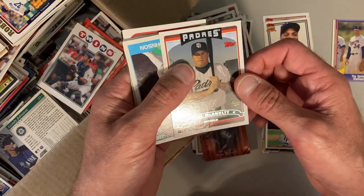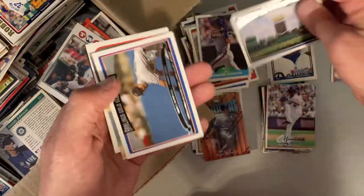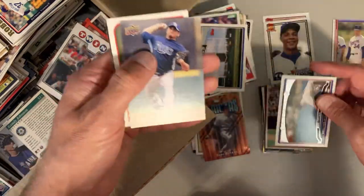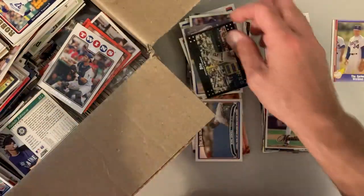Paul McAnulty rookie card. There's Hojo — Howard Johnson. Royals, Mike Lowell, Matt Garza, T. Rosenberg, and Chris Shelton.